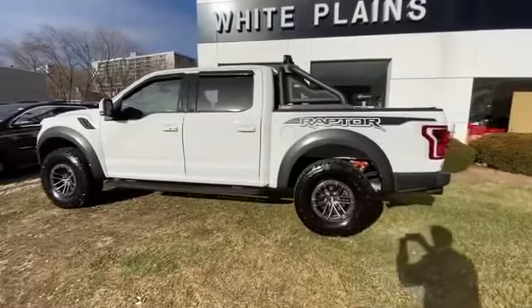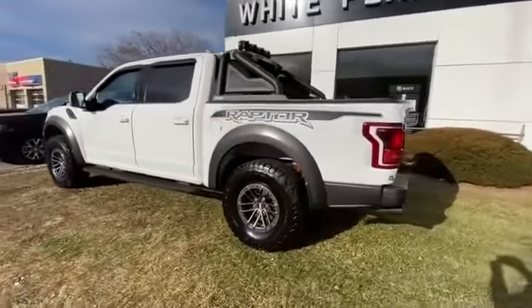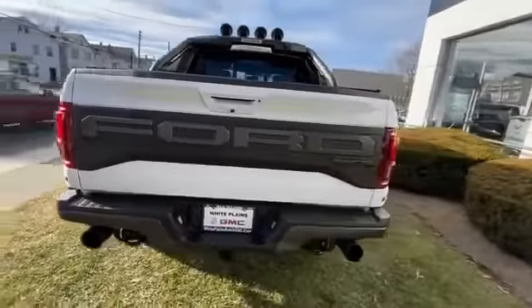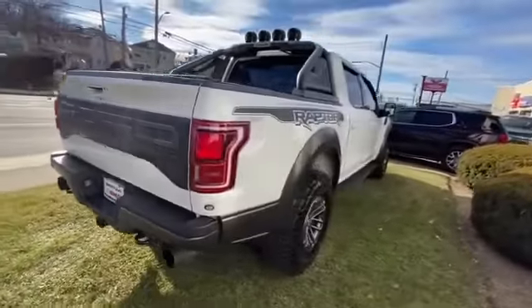2020 Ford F-150 with less than 22,000 miles on the odometer. This pickup truck offers two full rows of seating for premium comfort.